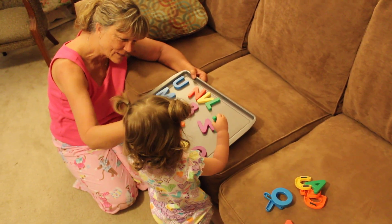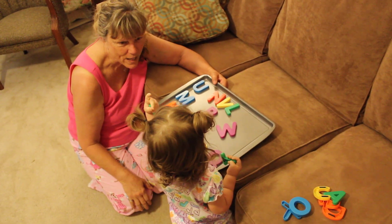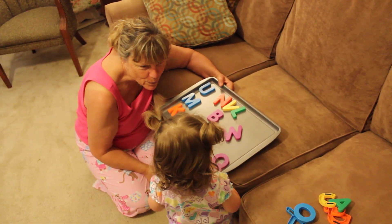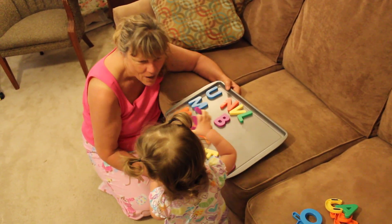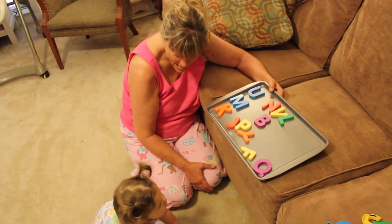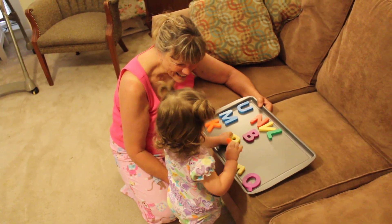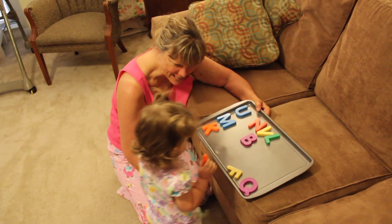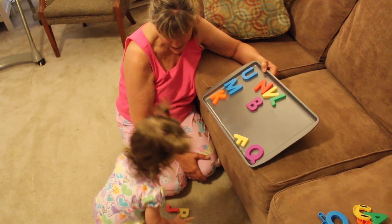You don't want that one yet. You want the I too? Put it right here. And where is the W? Where's the W? What is it? The W? Where is the W? Do you see the Y? Yay! And the J? And the P? Where is the B? Can you show Nana the B?